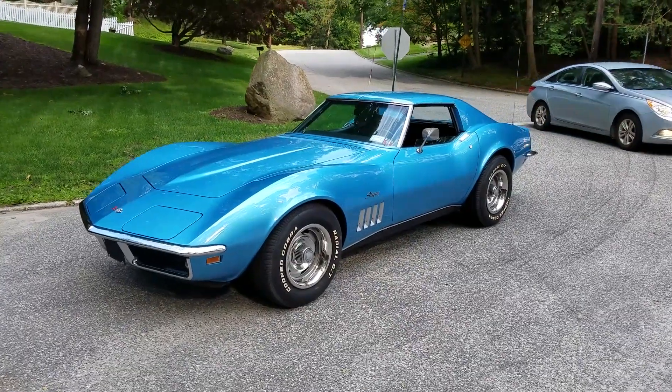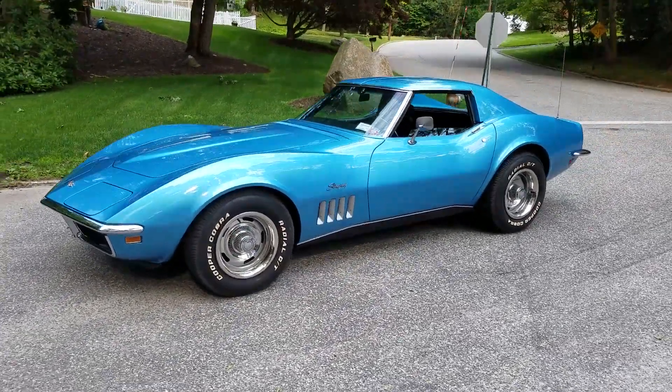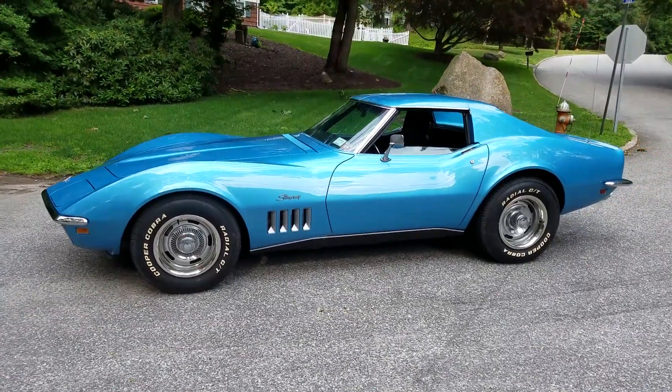Thanks for joining us today. My name is Mike from Weeby Autos. We have a beautiful car — it's a 1969 Corvette Coupe.